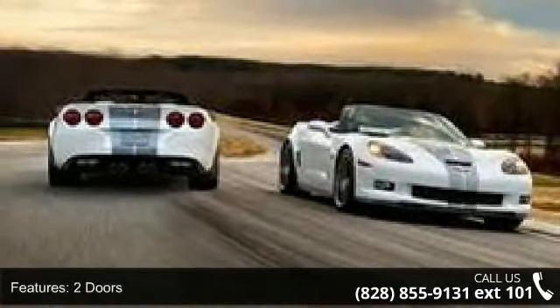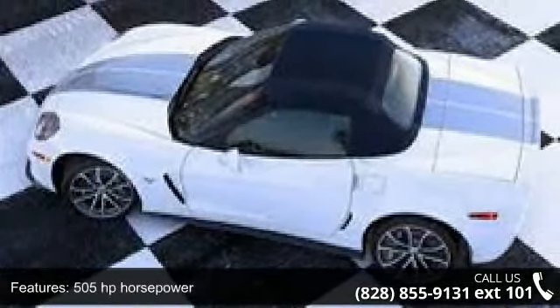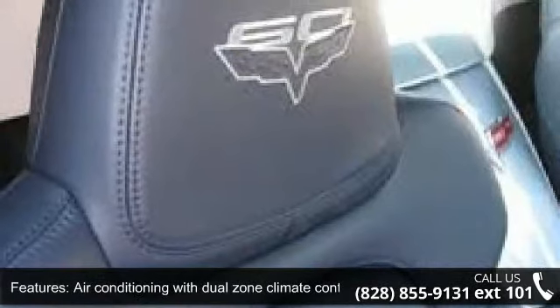Enjoy these notable features: power heated mirrors, manual transmission, wireless phone connectivity, tachometer, four-wheel ABS brakes, Xenon headlights, multifunction remote, trunk hatch door tailgate, audio controls on steering wheel, and 505 horsepower.